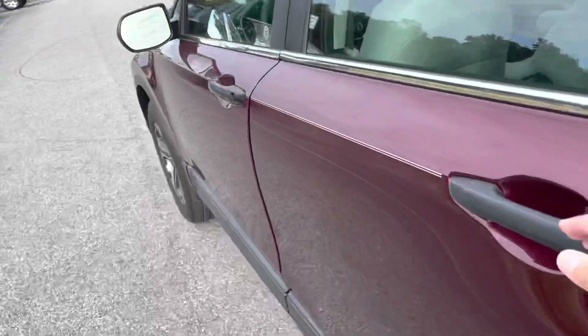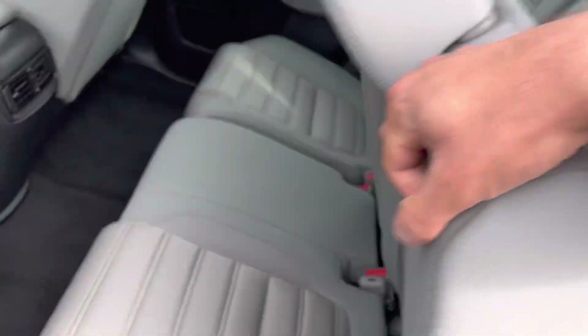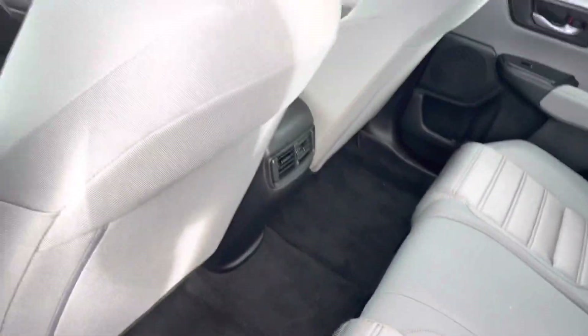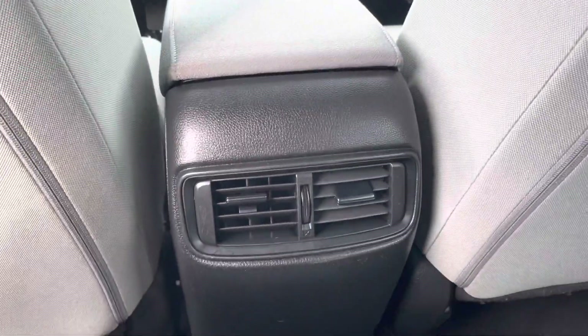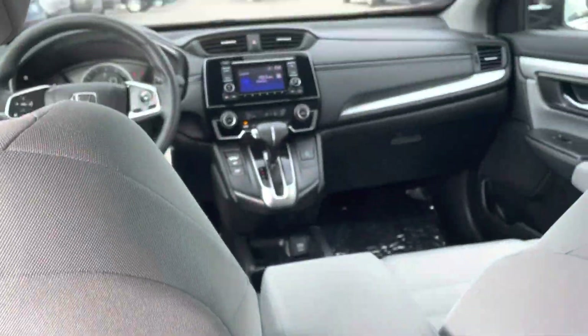Now if you take your direction to the back seat, these just flip up easy just like that. If you look here you'll see that we do have vents back here for heat and air conditioning, touchscreen radio. What's most important is we do have a lot of leg room back here. It's very comfortable, very spacious.